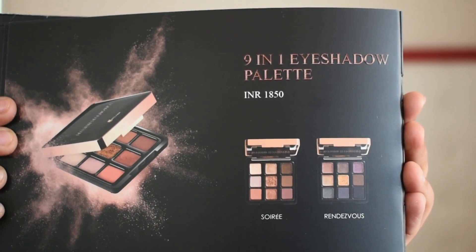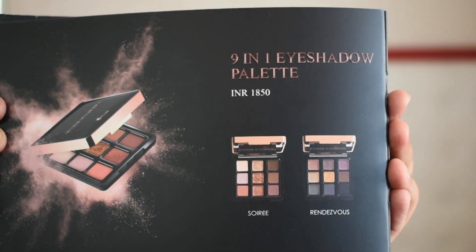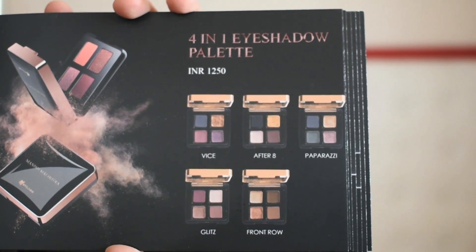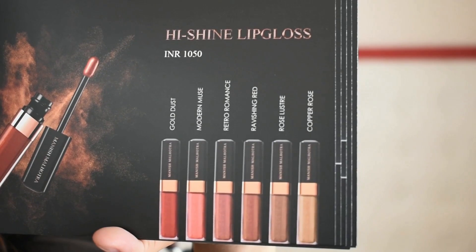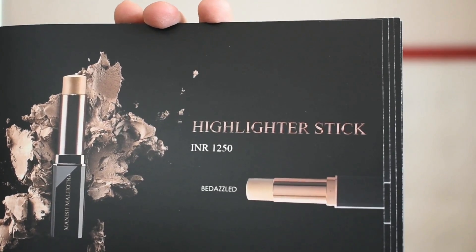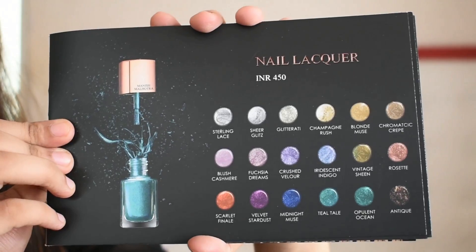Before we get started, I have to tell you guys that I'm giving away something super special at the end of the video, so stay tuned for that. This collection has two nine-in-one foil eyeshadow palettes, five four-in-one eyeshadow palettes, twelve high-shine lipsticks, six high-shine glosses, one highlighter stick, two blush sticks, and eighteen nail lacquers.